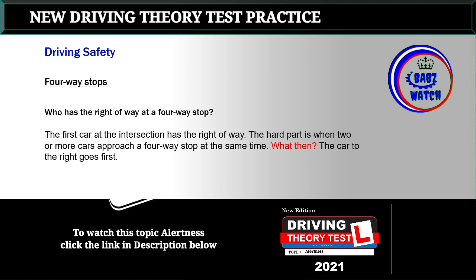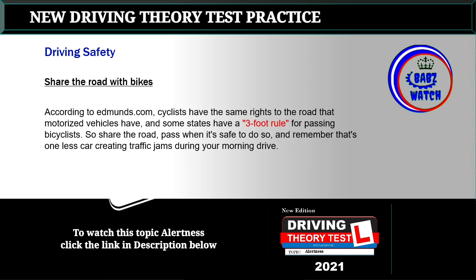Topic 10: Four-way stops. Who has the right-of-way at a four-way stop? The first car at the intersection has the right-of-way. The hard part is when two or more cars approach a four-way stop at the same time — in that case, the car to the right goes first.